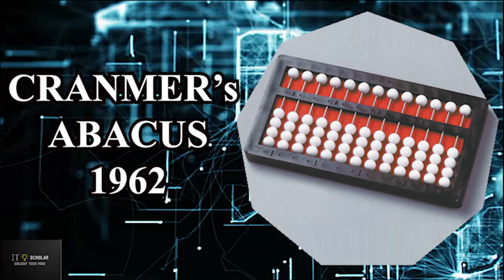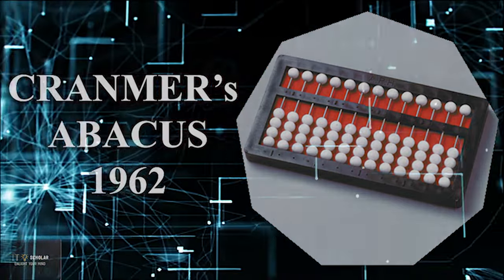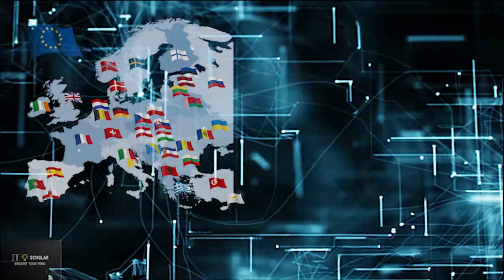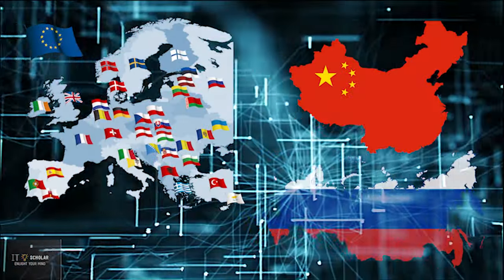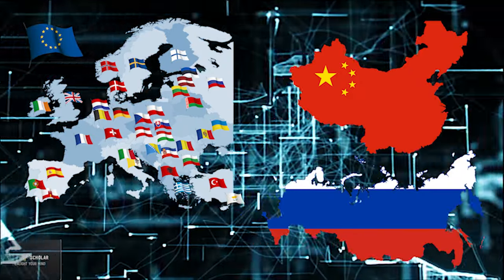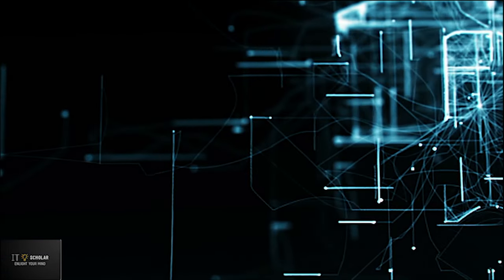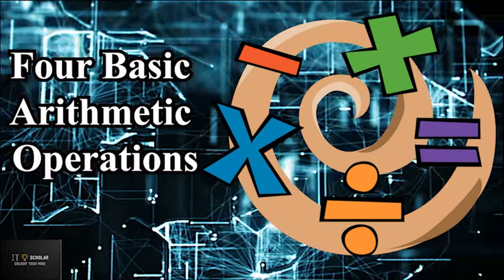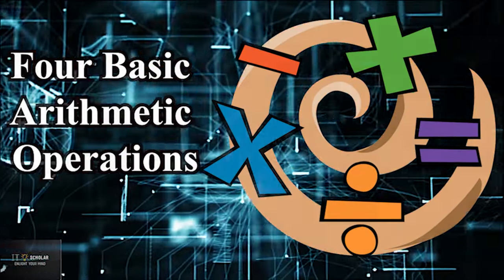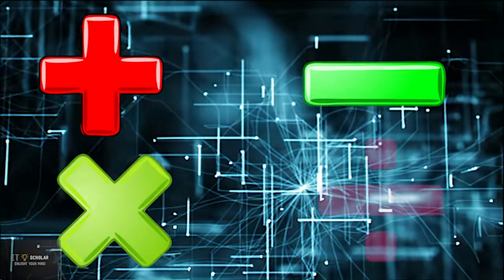The Abacus is a calculating tool that was in use in Europe, China and Russia centuries before the adoption of the written Hindu or Arabic numerical system. Abacus was used for four basic arithmetic operations such as addition, subtraction, multiplication and division.